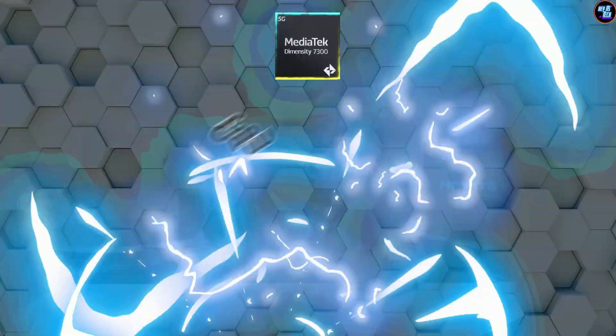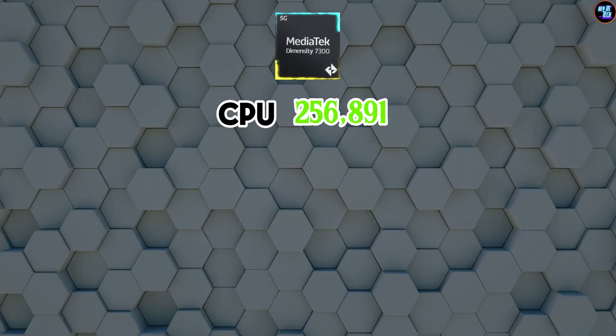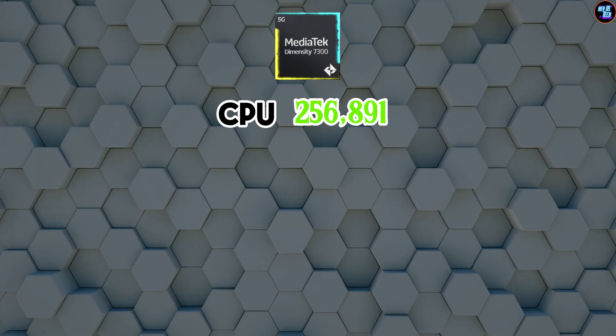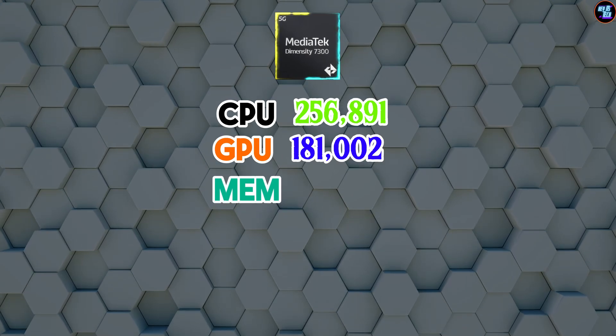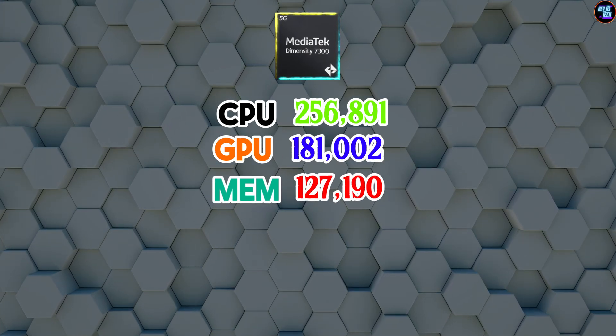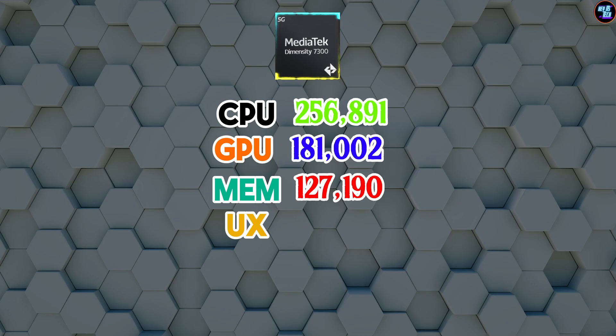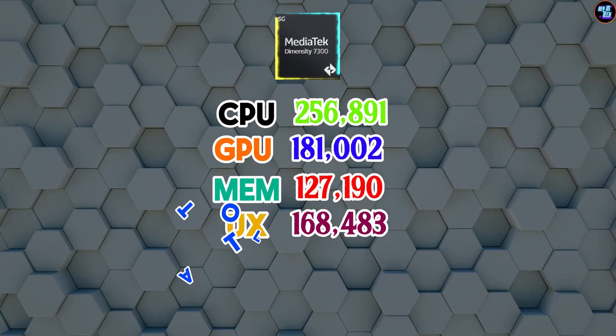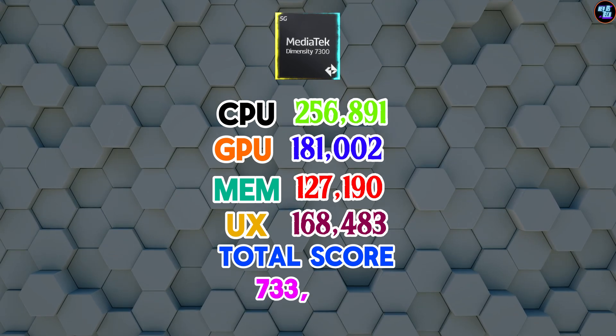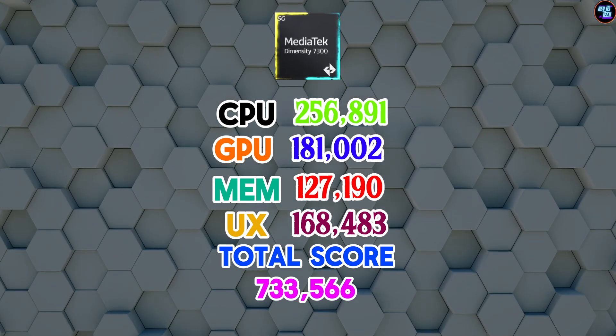Breaking down the scores: the CPU achieved 256,891 points, the GPU achieved 181,002 points, the memory achieved 127,190 points, and the UX achieved 168,483 points, summing up to a total score of 733,566 points.